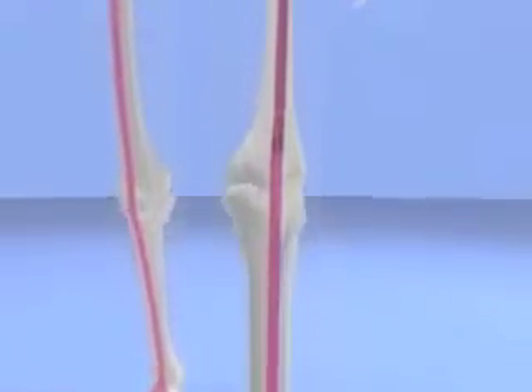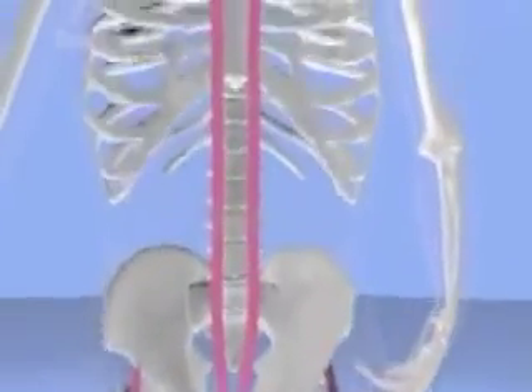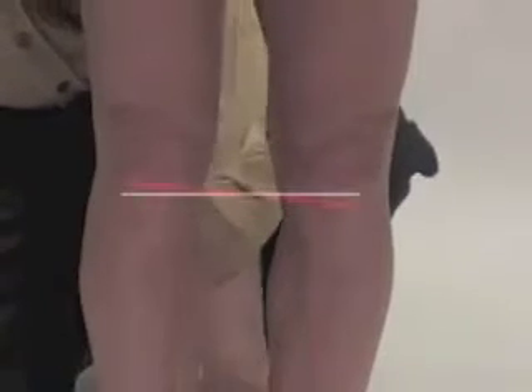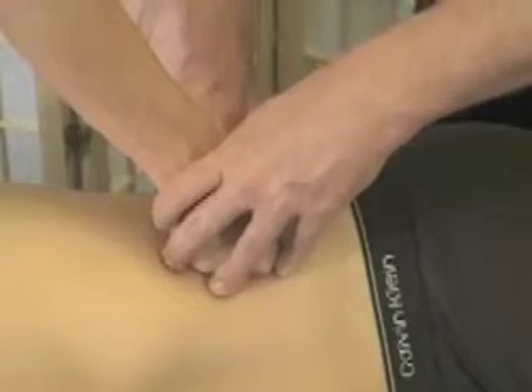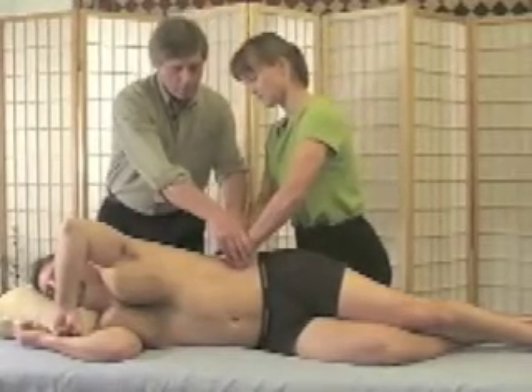We'll be laying out the Anatomy Trains system, going through each line and presenting its functional and psychological significance. We'll be doing a lot of body reading — visual assessment to strategize about how you might undo these postural compensations — and we'll be teaching you fascial release techniques to restore the body to a natural balance.